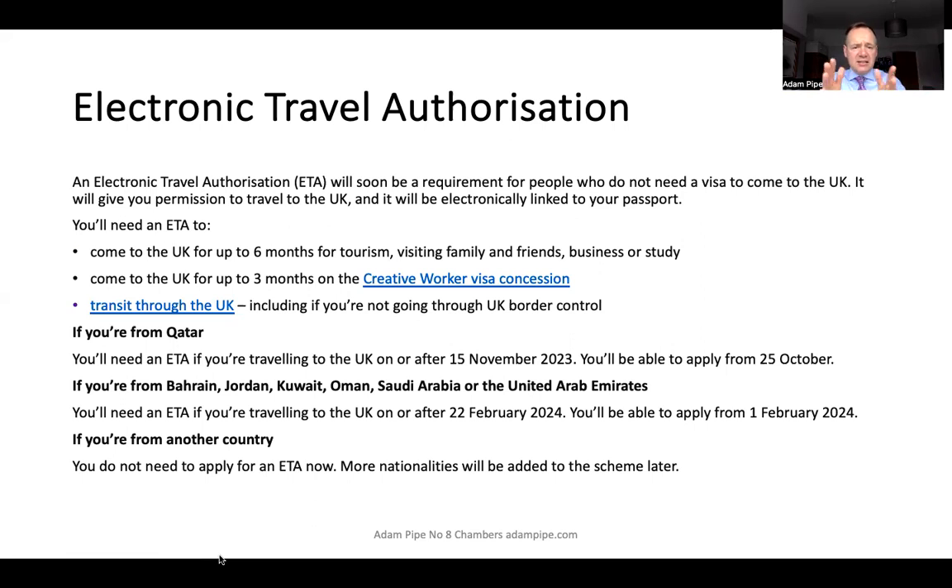This is coming in in stages, starting with nationals from Qatar. They'll need an ETA from the 15th of November 2023 onwards, and they'll be able to apply from the 25th of October 2023.